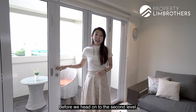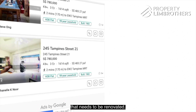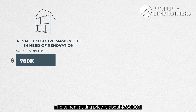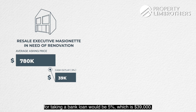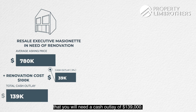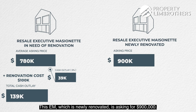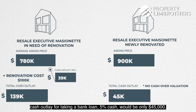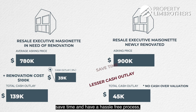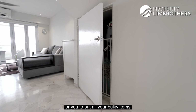Before we head on to the second level, let me share with you about the price point and the factors to consider when buying a resale executive mansionette. If you were to look for a resale EM that needs to be renovated, the current asking price is about $780,000. The cash outlay for taking a bank loan would be 5%, which is $39,000. Now factoring in the renovation cost of about $100,000, this EM which is newly renovated is asking for $900,000. Assuming there is no cash over-valuation, the cash outlay for taking a bank loan at 5% cash would be only $45,000. So if you are looking to fork out a lesser cash outlay, save time and have a hassle-free process, this executive mansionette is something you should consider. There is also a storage space under the stairs for you to put all your bulky items.